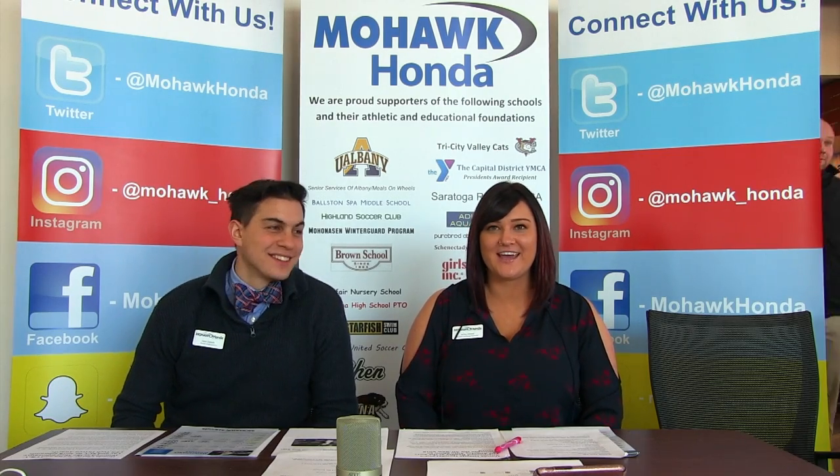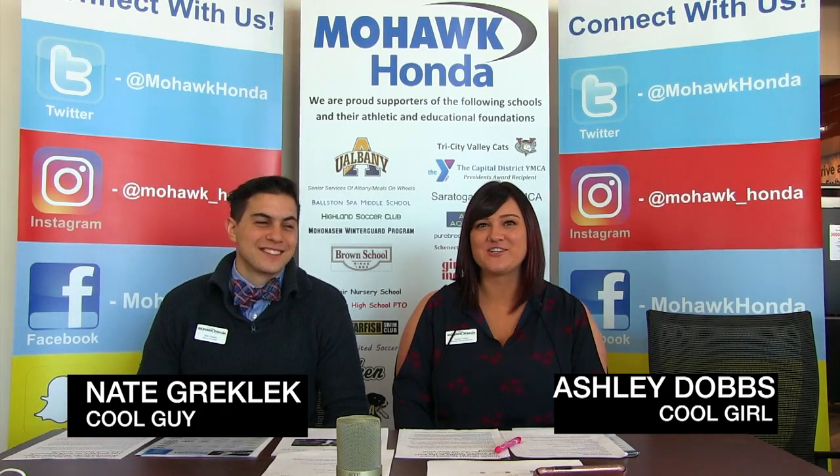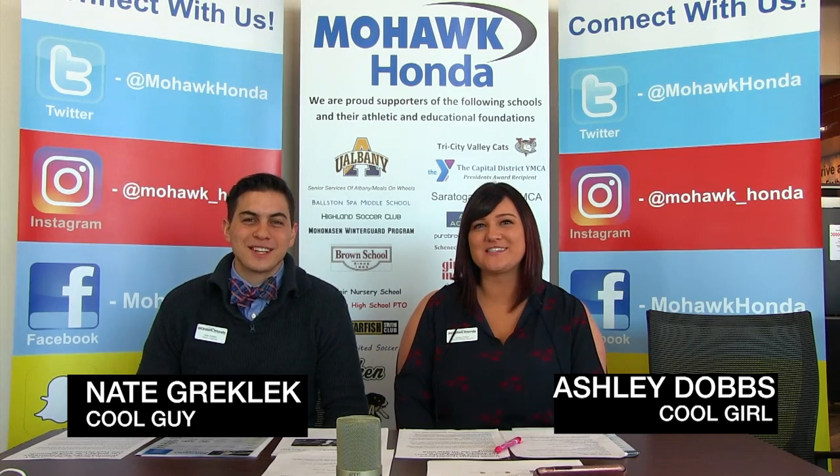What's up? I'm Nate Greklik and I'm Ashley Dobbs. Welcome to Mohawk Table Talk.